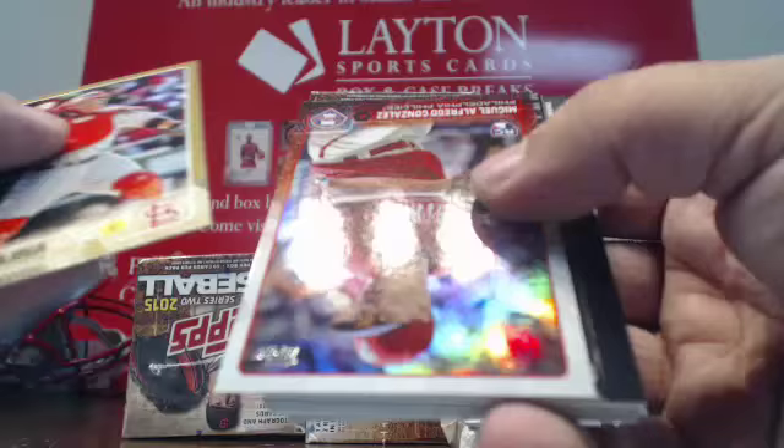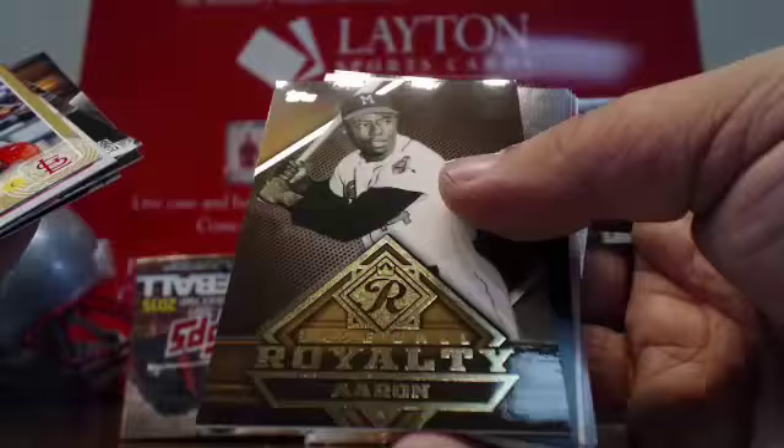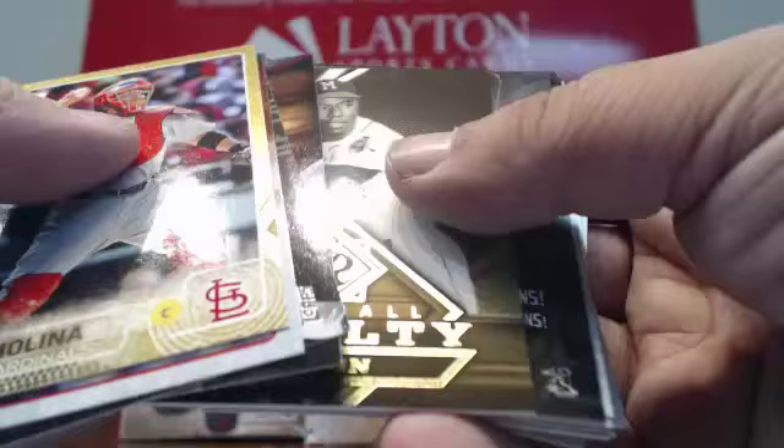Gold Yadier Molina. Foil Miguel Alfredo Gonzalez. More inserts. Scratch off. Another Royalty card — Hammer and Hank Aaron for Milwaukee. And back to base cards.